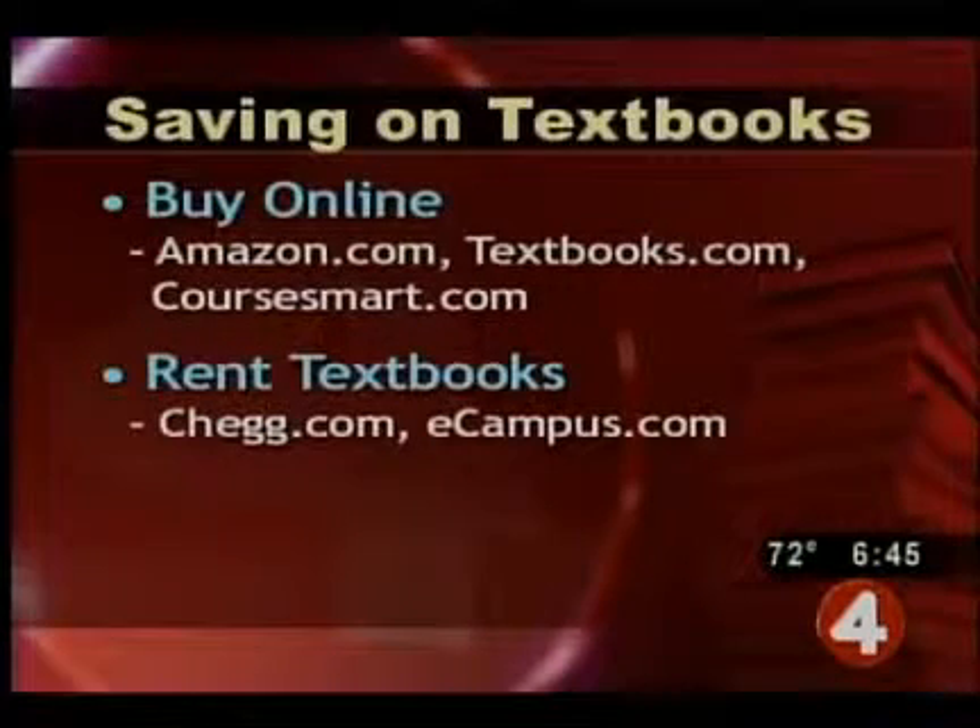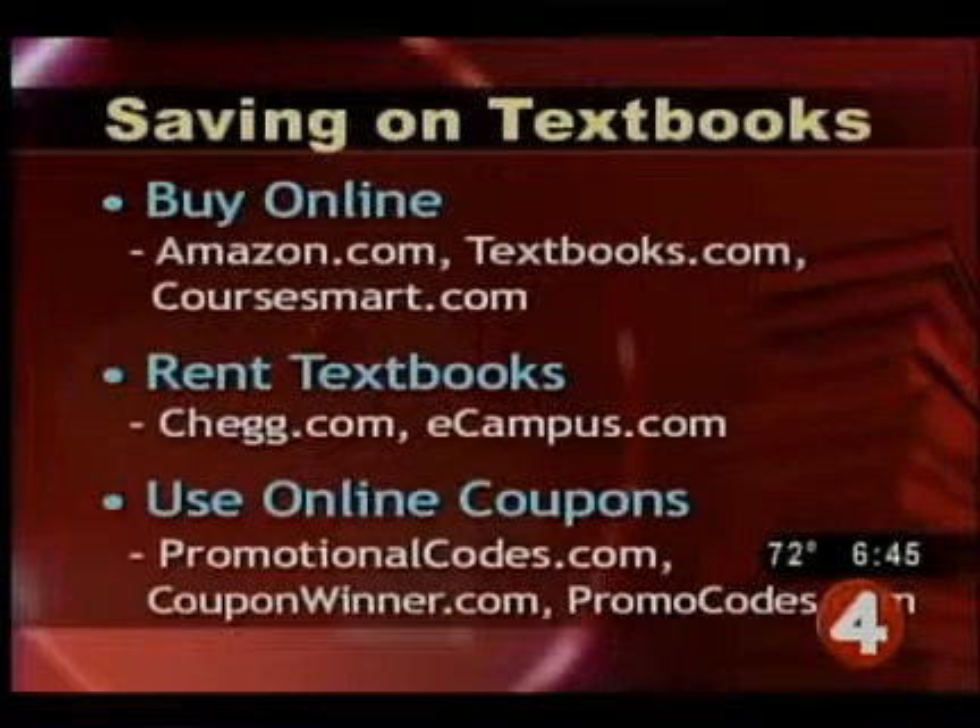Renting textbooks is an even cheaper alternative. Try sites like Chegg and eCampus. And when shopping online for textbooks, remember online coupons.